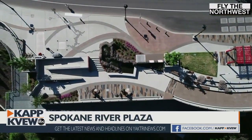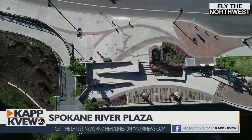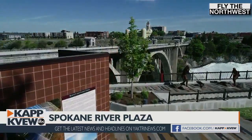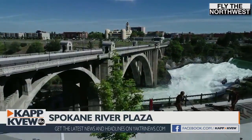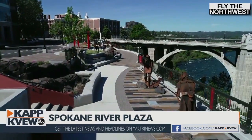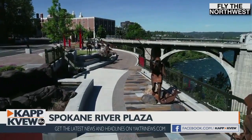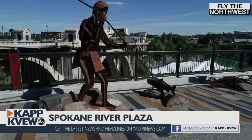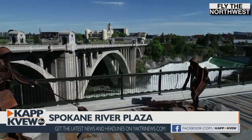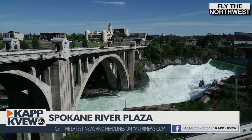Also in this plaza, you're going to see some different elements. We're going to tell the story of our program to improve the health of the rivers. You're also going to see the story of the Native American culture and history from our region. We had artists Jeff Ferguson and Smoker Marchant who did the pieces throughout this plaza that really tell the story. This location was where the Spokane Tribe gathered, where they fished for those huge salmon that used to run on this river.